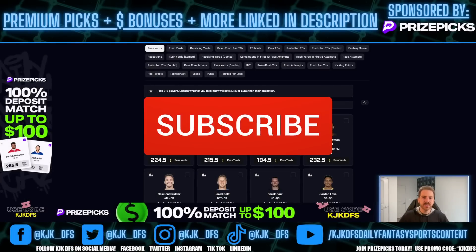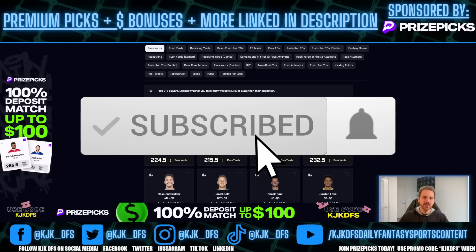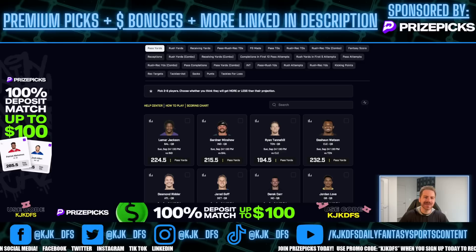What's going on everybody? I am back with another PrizePix NFL Player Props video. This one is going to break it down, giving you guys two picks to get you to win some money over here on PrizePix for this week three Sunday football action. Excited to get into it.